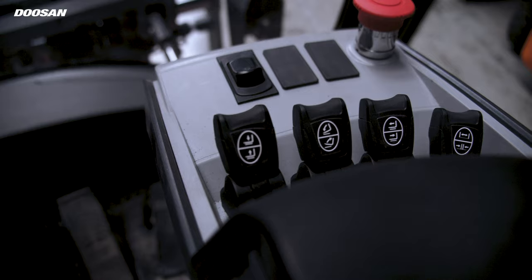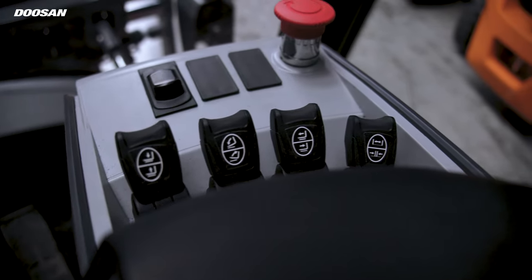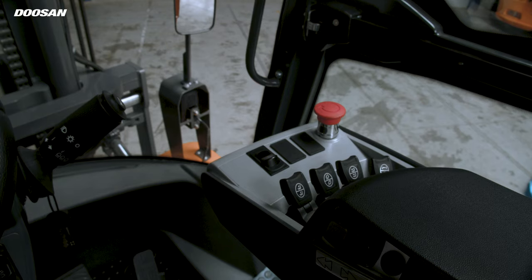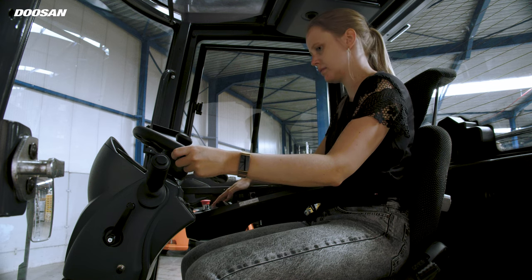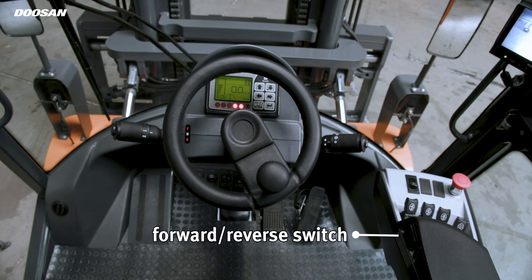To control the operation of the truck, we offer various options. We equip ergonomic levers by default, but you also have the opportunity to choose from a two-axis cross lever or ergonomic fingertips. They all ensure accurate control and low fatigue during a long shift. The forward-reverse switch and horn buttons are integrated into the armrest.